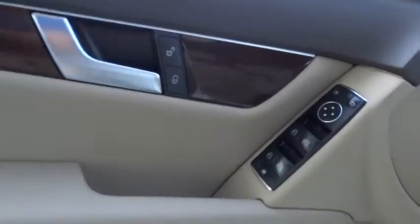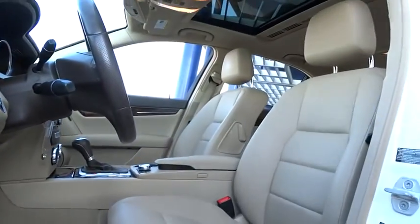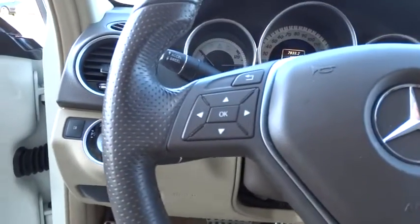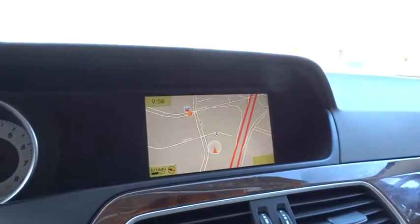Aluminum wheels, auto dimming rear view mirror, PPO, floor mats, keyless entry, four wheel disc brakes, universal garage door opener, AM FM stereo radio, climate control, rear defrost, trip computer, and fog lamps.